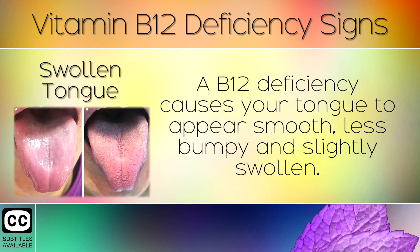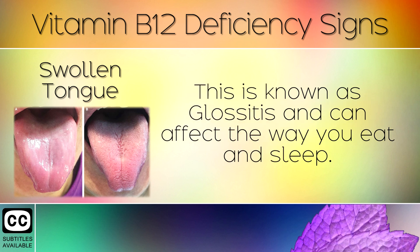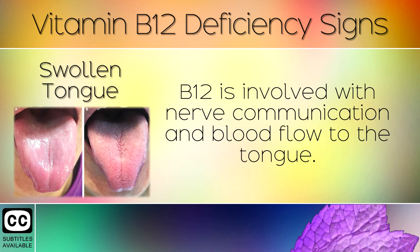2. Swollen Tongue. A B12 deficiency causes your tongue to appear smooth, less bumpy, and slightly swollen. The tiny bumps or taste buds stretch out and disappear. This is known as glossitis and can affect the way you eat and sleep. B12 is involved with nerve communication and blood flow to the tongue.